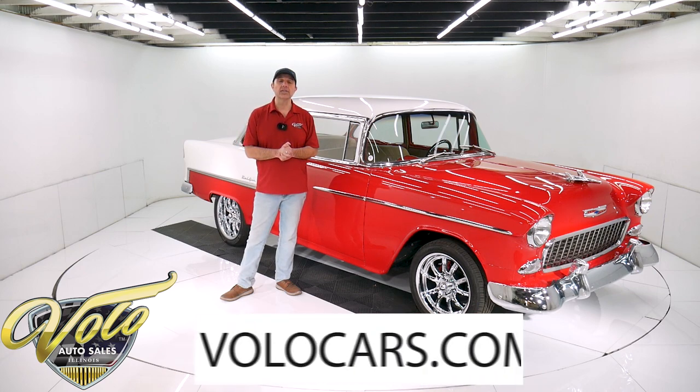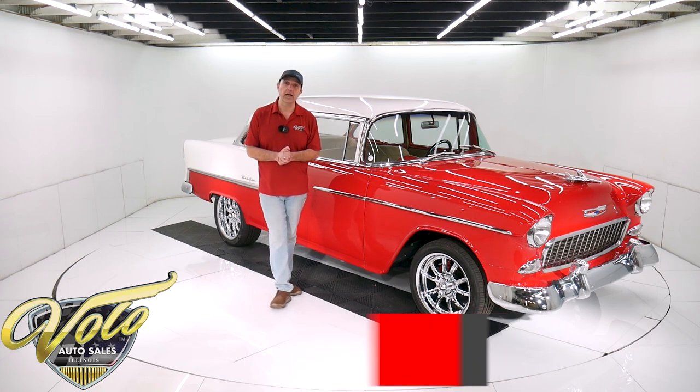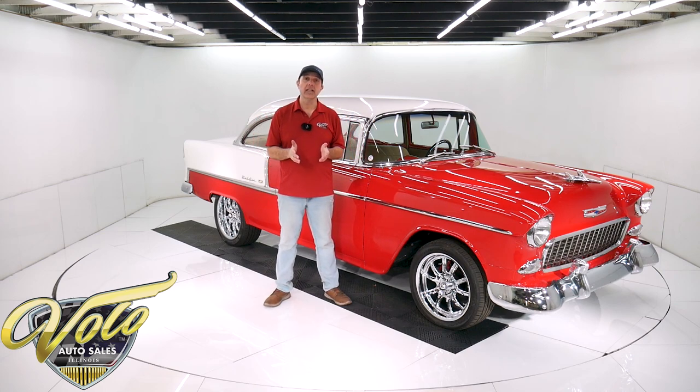Go to VoloCars.com. That's where you can read all the specs, study all the pictures top to bottom. And that's where you'll find the price, not only on this one, but we have a few hundred collector cars all for sale. Visit VoloCars.com.